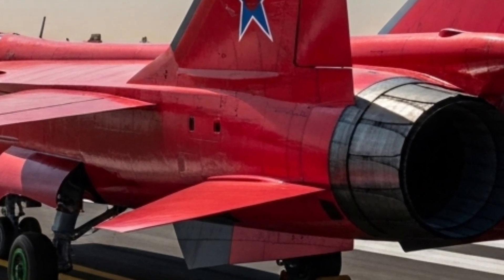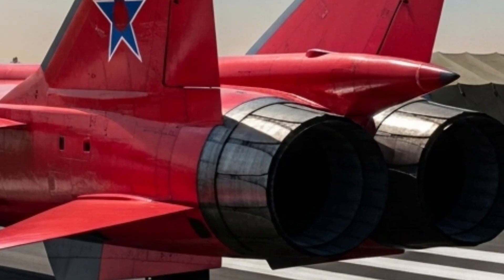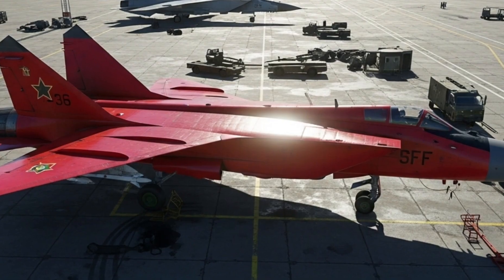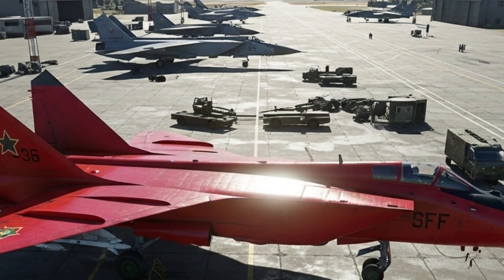It may not be a luxurious interior, but it is undeniably effective, designed purely for performance and control at extreme conditions. The MiG-31 Foxhound remains a symbol of power, engineering mastery, and uncompromising performance. It continues to hold a place in aviation history as one of the greatest interceptors ever built, and on my channel it is an honor to bring you deeper into the world of this legendary aircraft.